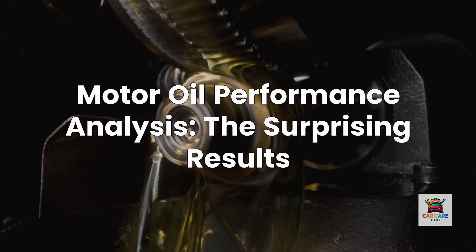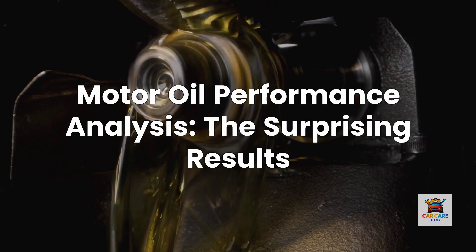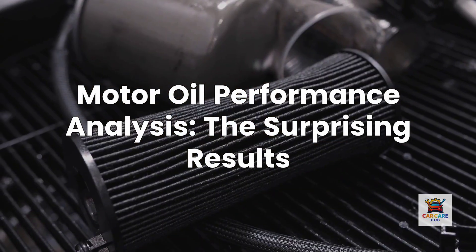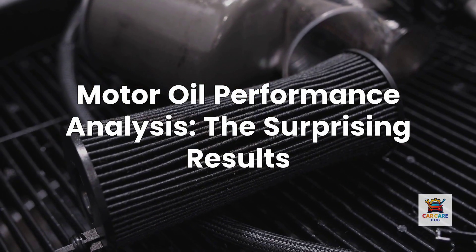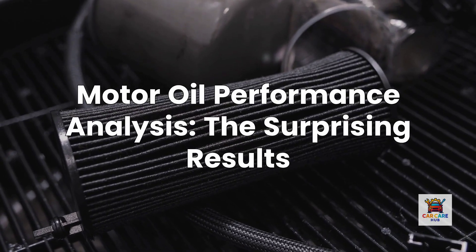I've been analyzing motor oil performance data for over 200,000 miles of documented testing, and the results might surprise you. One brand consistently outperforms the others across every metric that matters, but it's not the most expensive.